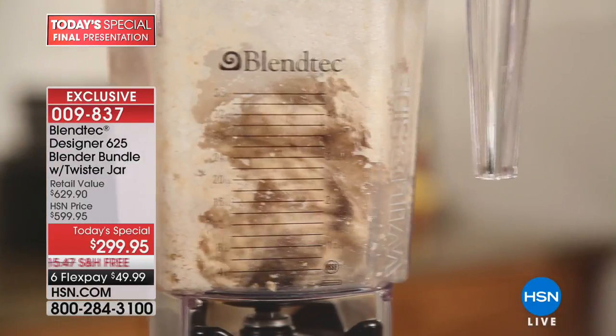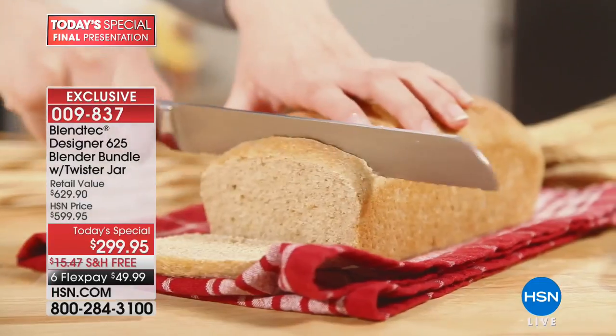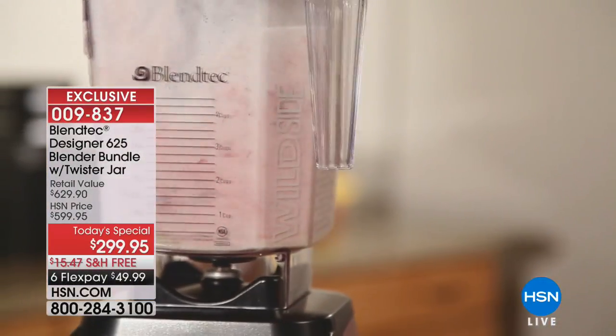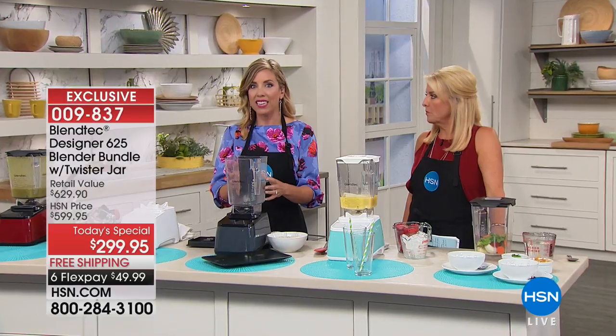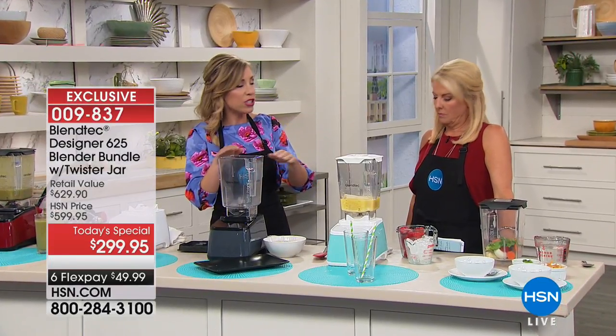Whether you're using it as a grain mill for doughs, pastries, and breads, or for your everyday smoothie or ice cream — this replaces so many appliances cluttering up the kitchen. This is that one small footprint on your countertop. It's only 15 and a half inches, so it fits right underneath your cabinet — so many blenders don't.